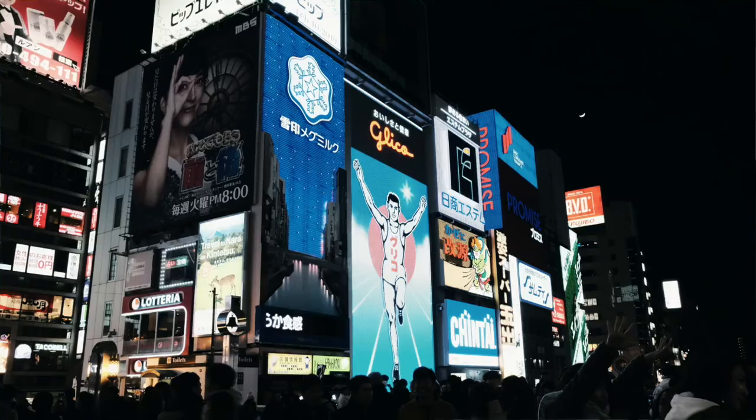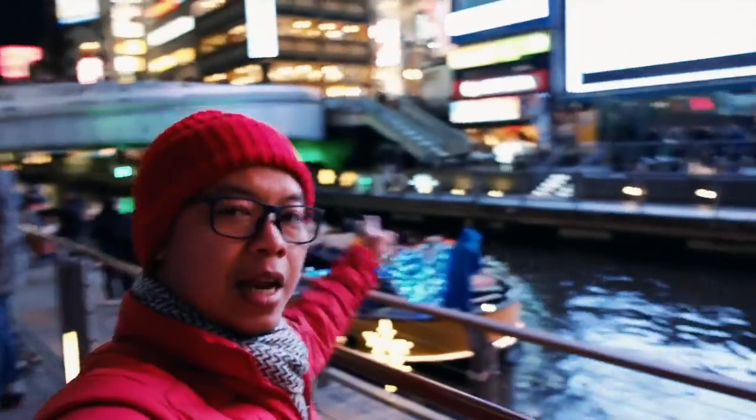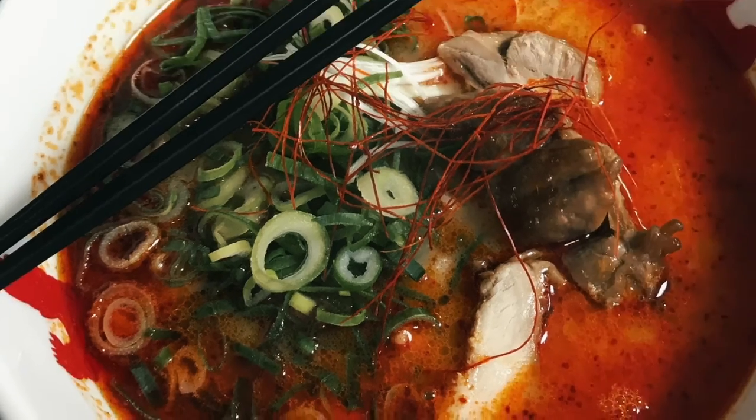Dotonbori ini udah kayak spot wajibnya lah kalau datang ke Osaka. Nah ini adalah salah satu landmark dari Dotonburi — Glico Man. Kalian juga bisa jalan-jalan di kapal seperti itu untuk melihat kemeriahan Osaka di malam hari. Tadi udah makan di ramen halal seperti itu, dan malam ini rencananya aku mau istirahat.